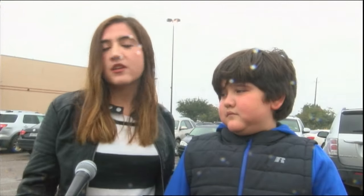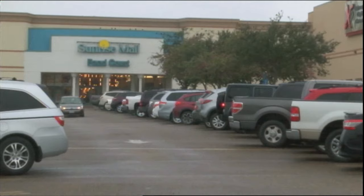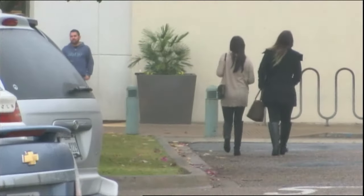But if it's a good one — probably not. Shoppers spoken to at Sunrise Mall in Brownsville say they would not be able to spot a fake.